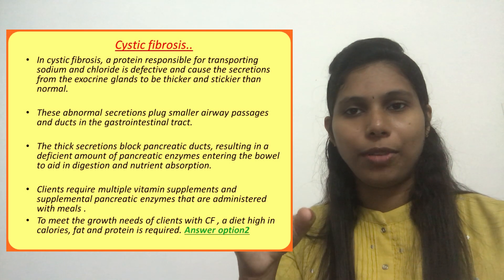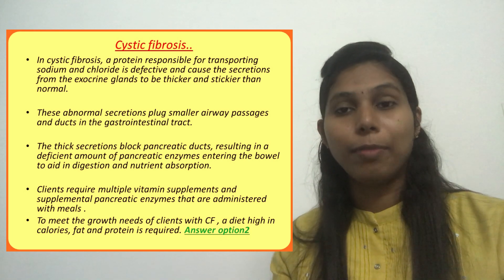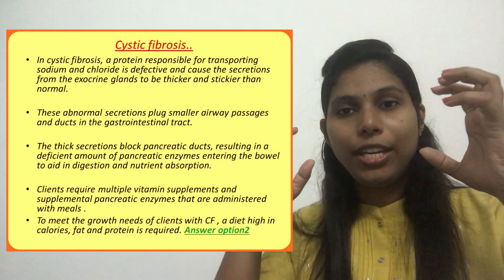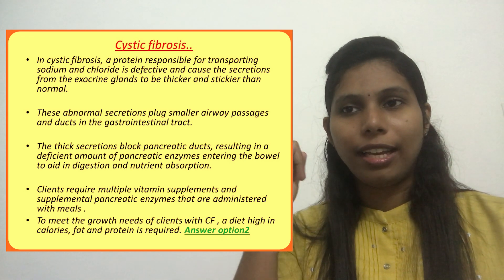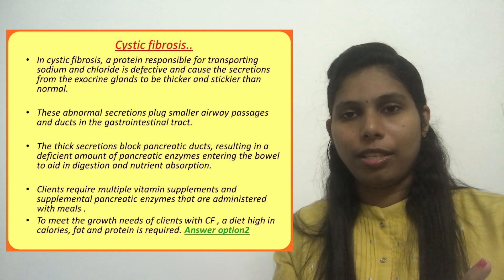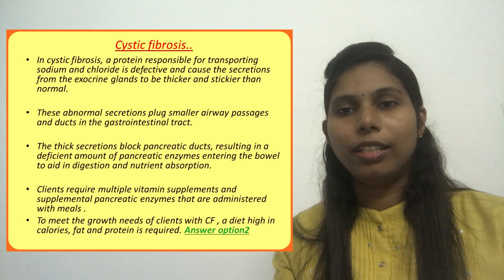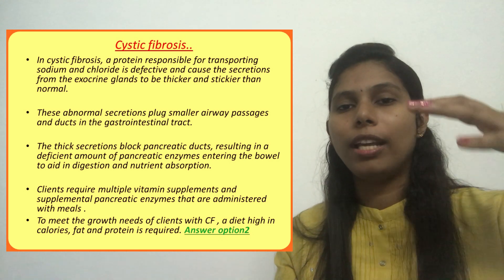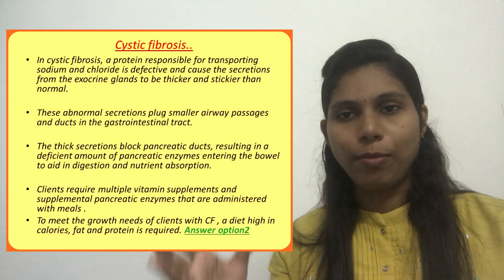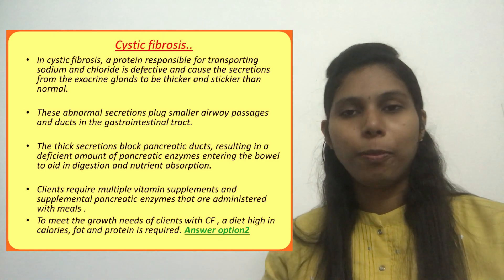There are other types of autosomal disorders — for example, autosomal dominant disorders like Marfan syndrome. To meet the growth needs of a client diagnosed with cystic fibrosis, a diet high in fat, calories, and protein is required. Even though they may be eating enough food, nutrients are not properly absorbed due to the lack of pancreatic enzymes. Without a well-balanced, calorie-adequate diet, the child will not attain normal growth and development for their age. So we provide vitamin supplements, pancreatic enzyme supplements, and a diet high in calories, proteins, and fat.